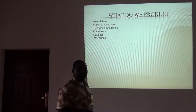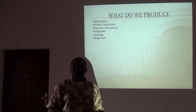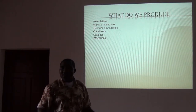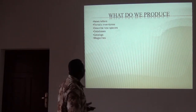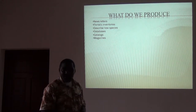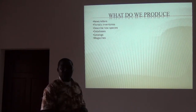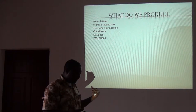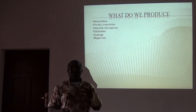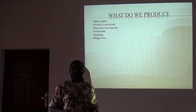What do we produce? At the end of all this, if you don't put them in writing, then it doesn't save the world — it doesn't tell the world what we are doing. So we produce newsletters. We produce floristic inventory reports. We describe new species. Like December 2003, I discovered two new species. There are three new species, but two were published in December. So those are the types of things we also do.